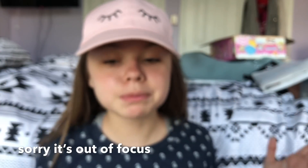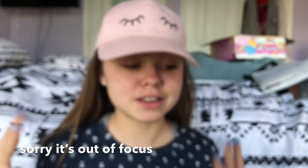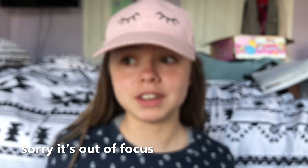If you guys are wondering why I'm wearing a hat in this video, it's because my hair is looking real bad and I didn't feel like fixing it, but I had to film this video. But without any further ado, let's get started!